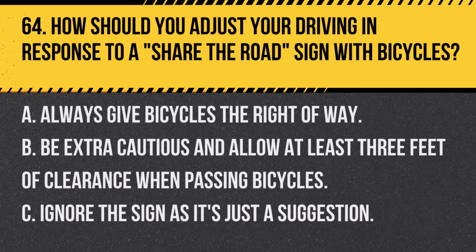Question 64. How should you adjust your driving in response to a share the road sign with bicycles? A. Always give bicycles the right of way. B. Be extra cautious and allow at least three feet of clearance when passing bicycles. C. Ignore the sign as it's just a suggestion. Answer: B. Be extra cautious. The sign indicates that drivers should be vigilant and share the road safely with cyclists.